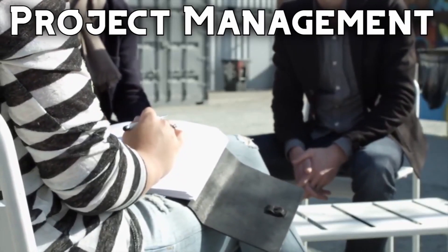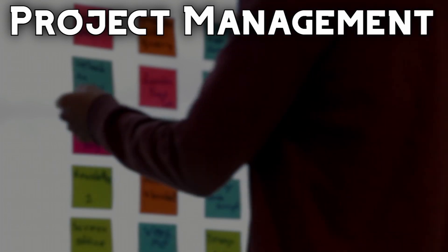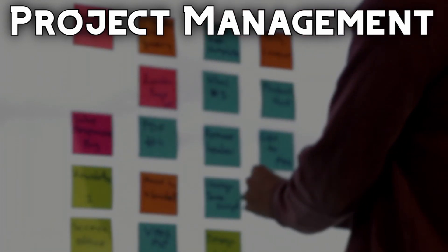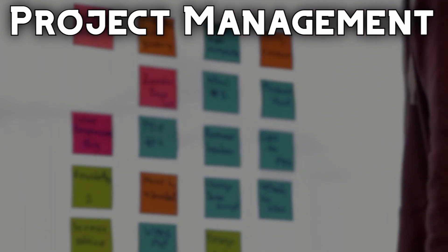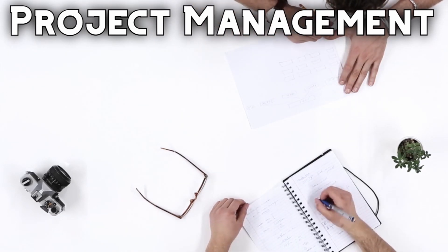Project Management is a group of courses that are beneficial in any career. In these courses, students learn how to be effective in the workplace with organization skills, time management skills, and leadership skills that are sure to help you be successful no matter what career you pursue.